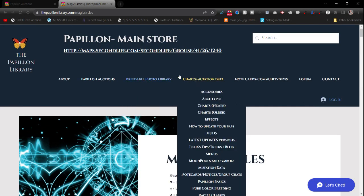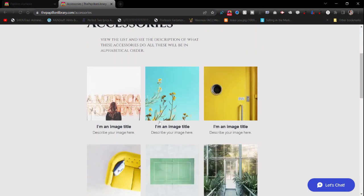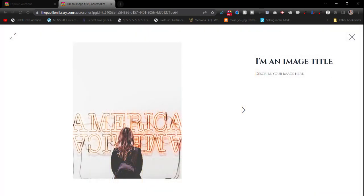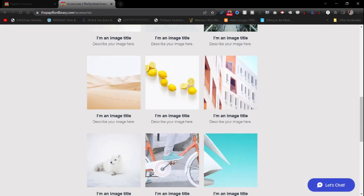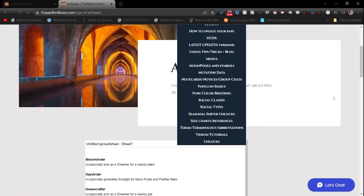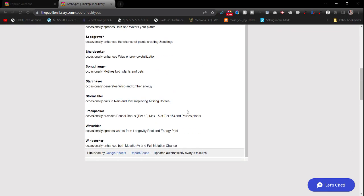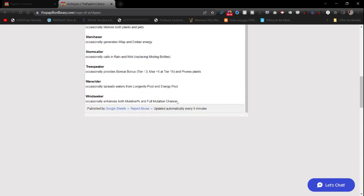The Charts and Mutation Data section — for example, if you need to find out what accessories do, this will be a full list of all accessories with photos. You'll be able to click on it and see what each one does. This is very incomplete — I'm a single person doing everything. For Arch Types, right now it's linked to Google Sheets.